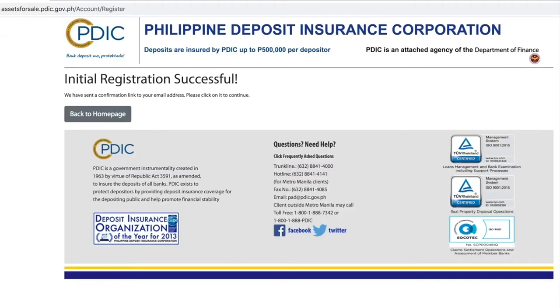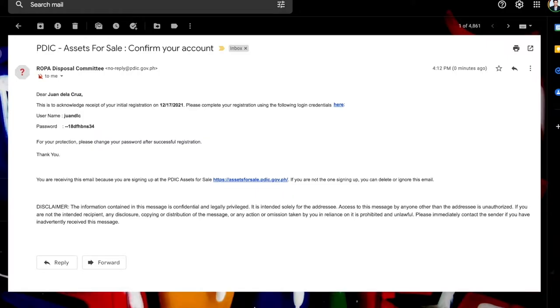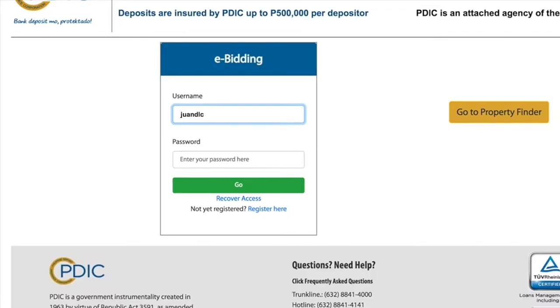When the message 'initial registration successful' appears on your screen, you will receive a registration confirmation email. Click the here link in that email. To access your PDIC assets for sale site account, type in the username and password you received in the confirmation email and click the login button.